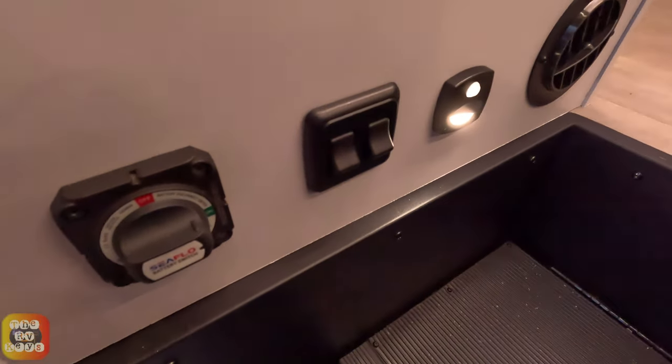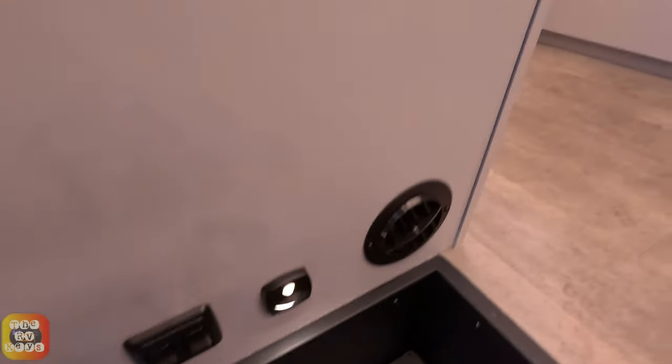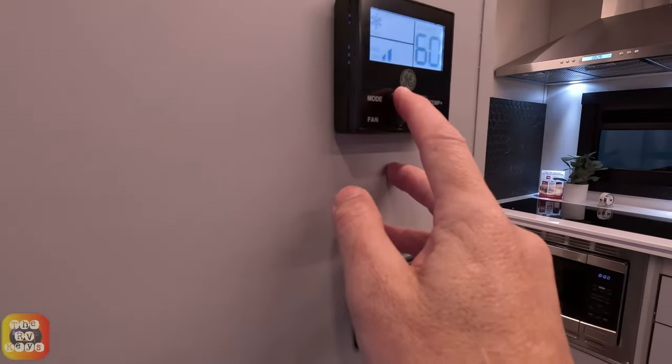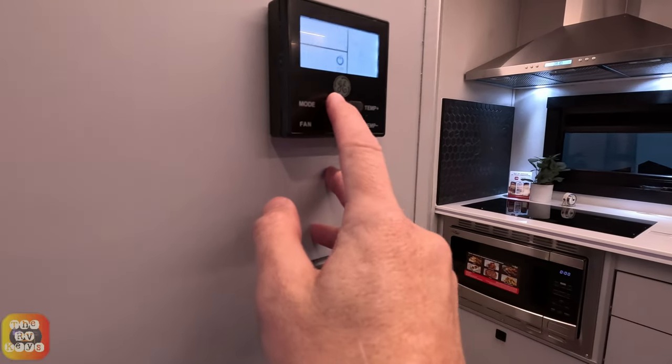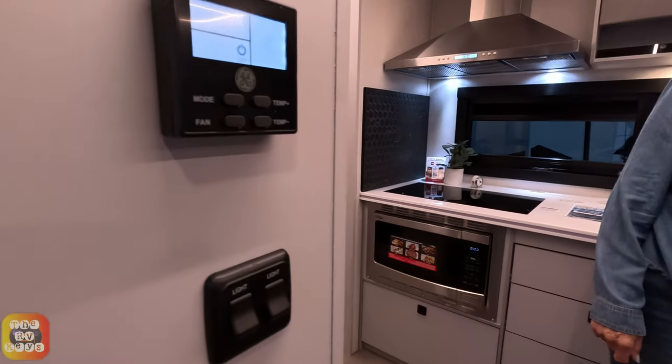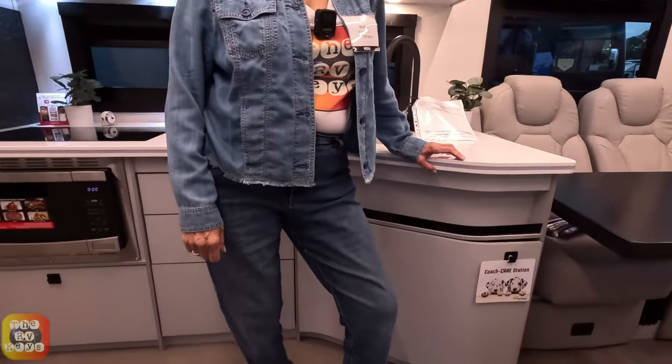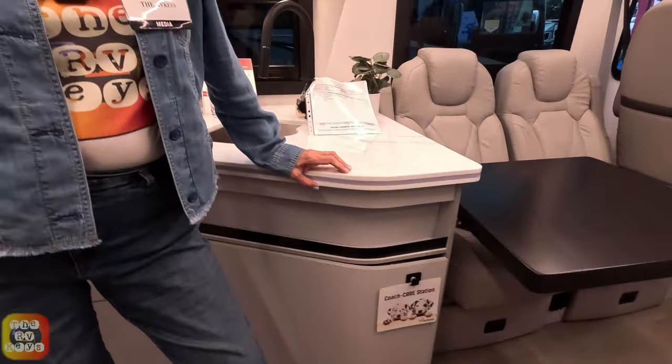Going inside, at the front door there's your main shutoff switch and some light switches. We have air conditioning controls here — let's turn off the fan so we don't have too much noise in here. There we go, a lot quieter.